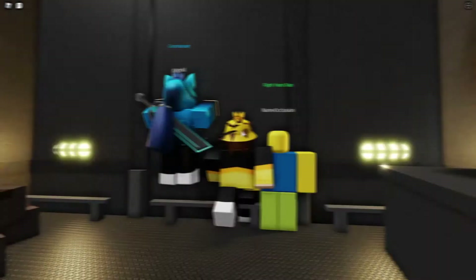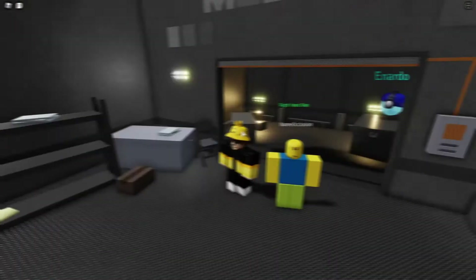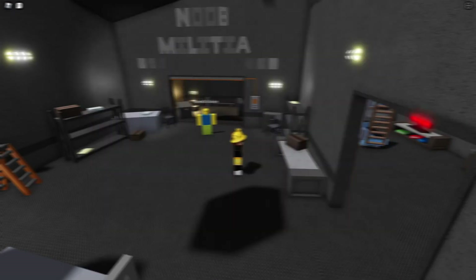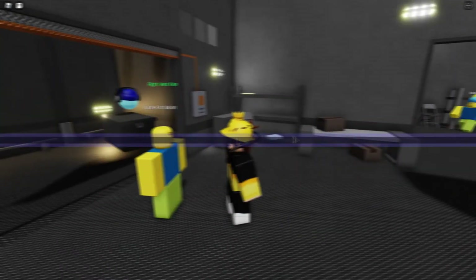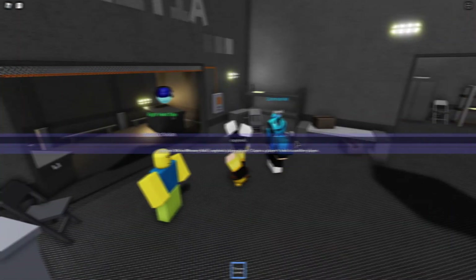We didn't have much motivation to do anything for a while, and I didn't have time because of the marching season. I made some sitting animations in October, and Harrison messed around with other things like an elevator and a shopkeeper upstairs, but nothing major happened. Speaking of October, I held a small Halloween party in the headquarters, adding some pumpkins and a jukebox with Halloween tunes. A lot of people showed up and we had a great time.